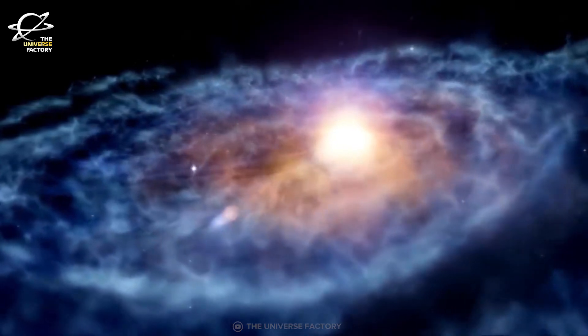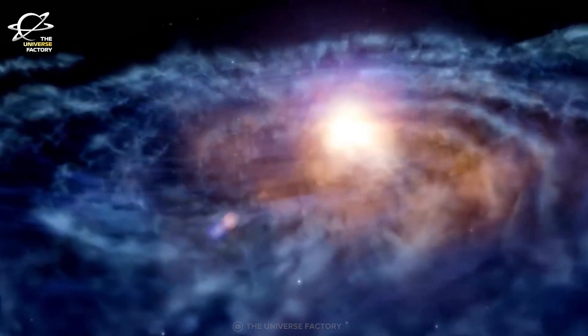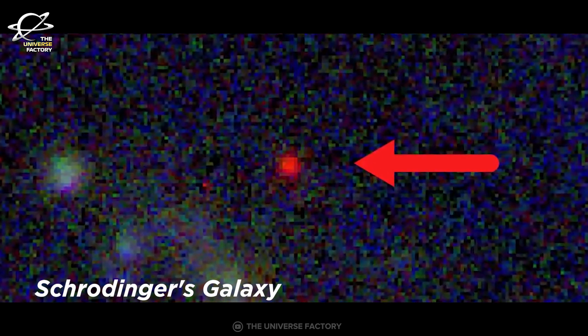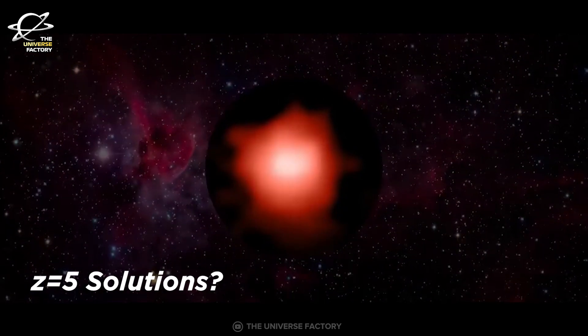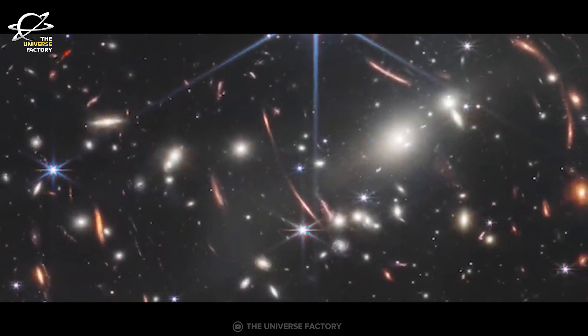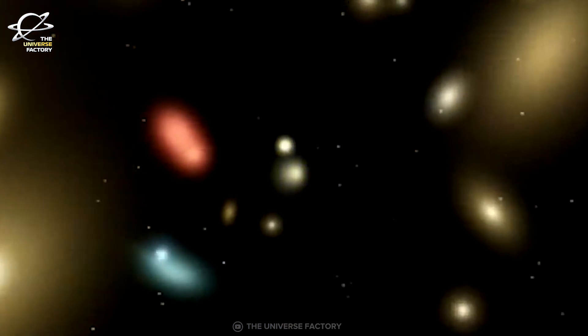This galaxy is found to be exceptionally luminous, which is something unexpected for an object that existed just 220 million years after the Big Bang. It is also dubbed the Schrödinger's Galaxy. The observation strongly suggests it lies at a redshift of Z equal to 17, but there is also a probability that a Z equal to 5 solution could also be true. So this galaxy appears to be at two different locations at a time — hence the name Schrödinger's Galaxy, a reference to the Schrödinger's Cat experiment, which is dead and alive at the same time until you observe it.